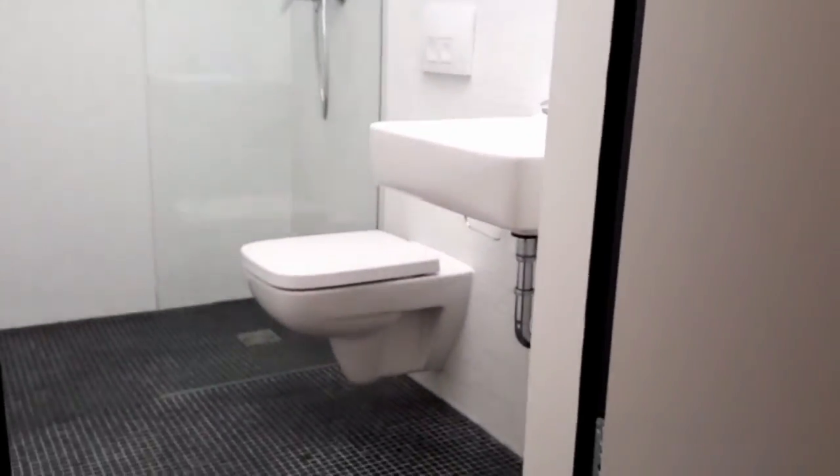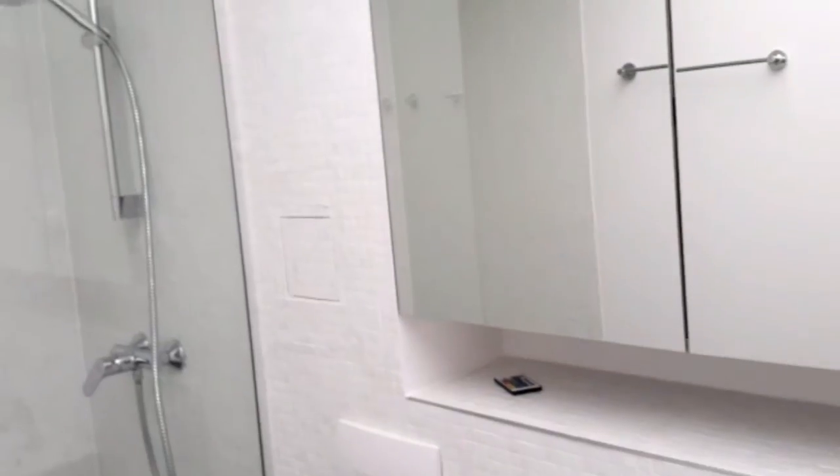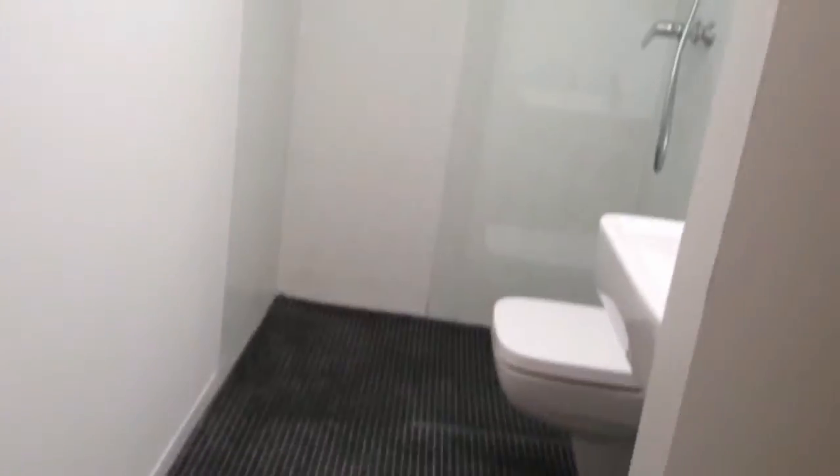Here you can find the bathroom. I have this wall — nice, white and shiny, like in a hotel. This is really great stuff here. Look, beautiful black tiles.